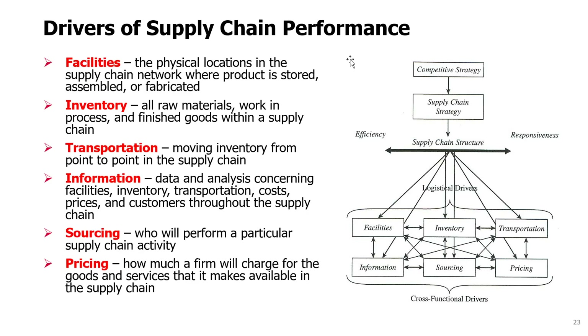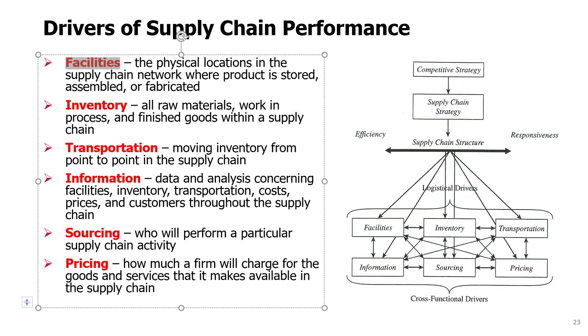Facilities refers to the physical locations in the supply chain network where products will be stored, assembled, or fabricated. This includes all locations you choose — where you build a factory, where you have a warehouse. Renting, purchasing, outfitting them, and buying equipment — this is the facilities driver.